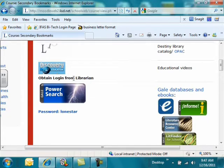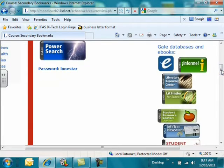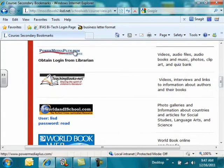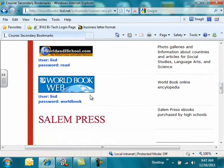You can obtain that login information from your librarian. The next portion here is where our Gale databases are located. These are our main databases — you'll find tons and tons of reliable information through these databases. The next one listed is Power Media Plus, another database where you can find videos, audios, books, music, photos, and clipart. We have another one called worldbookonline.com, World Book Web, which is the World Book Encyclopedia. And then Salem Press, which is a group of e-book resource materials.